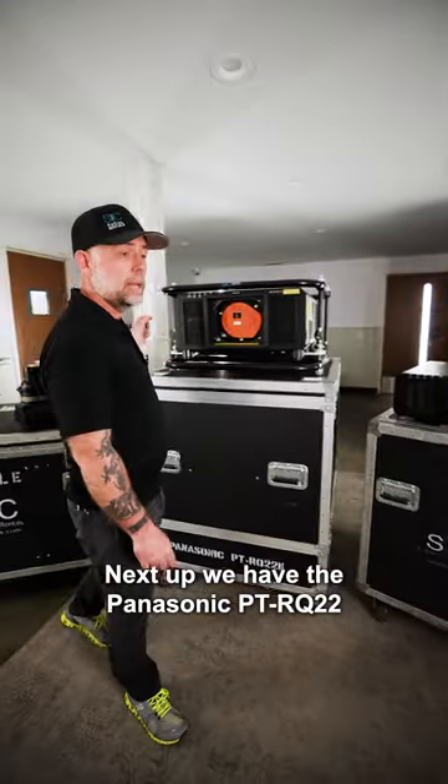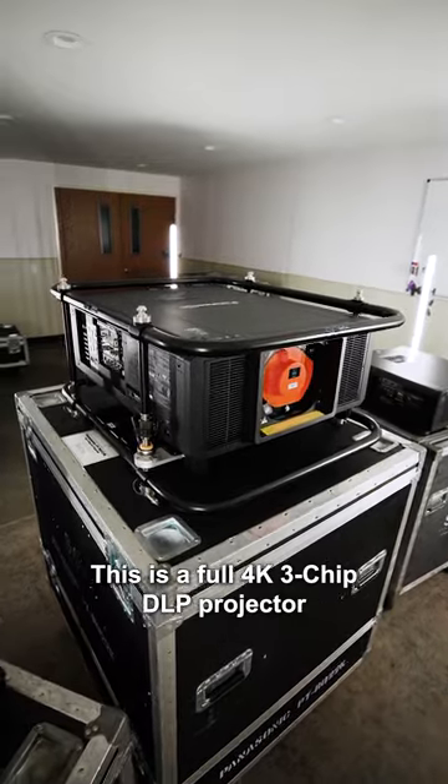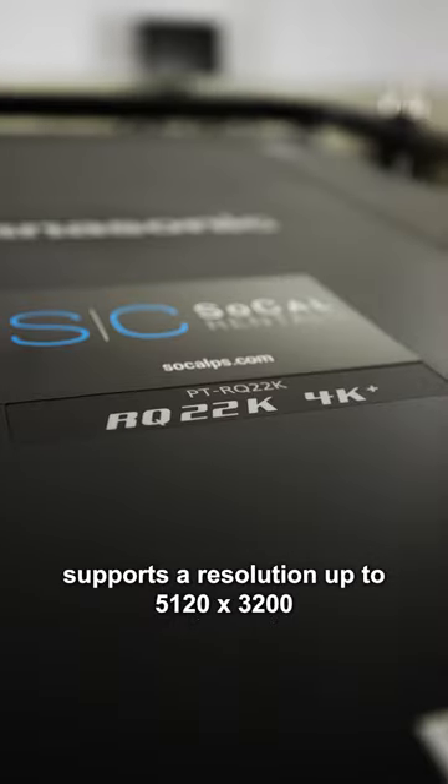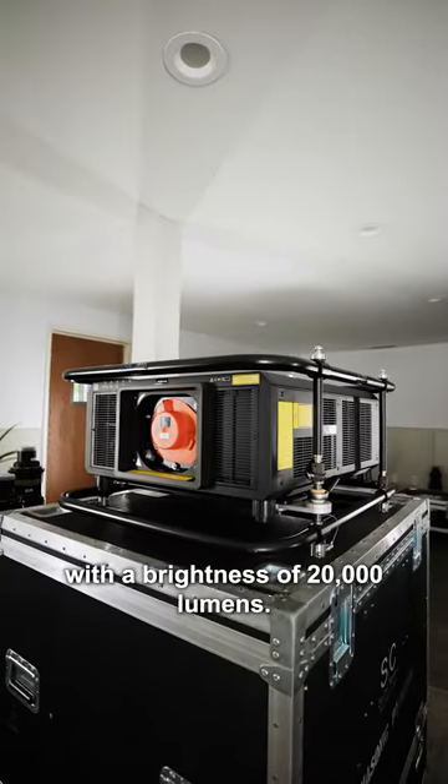Next up we have the Panasonic PT-RQ22. This is a full 4K 3-chip DLP projector with inputs of 12G quad link and HDMI. It supports a resolution up to 5120 by 3200 with a brightness of 20,000 lumens.